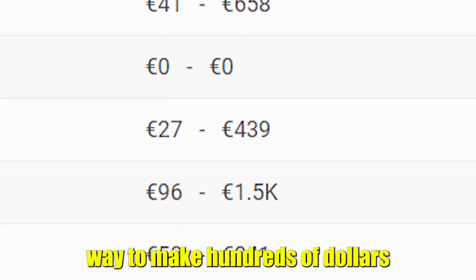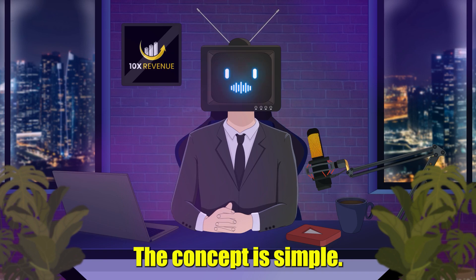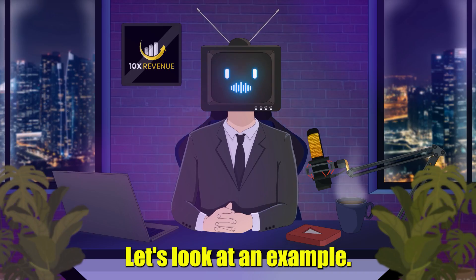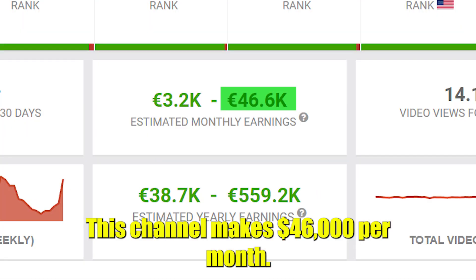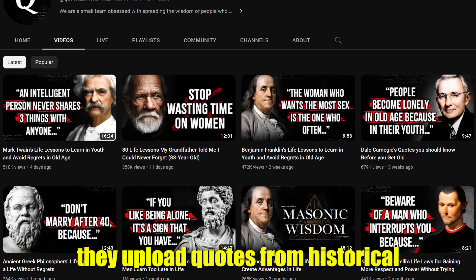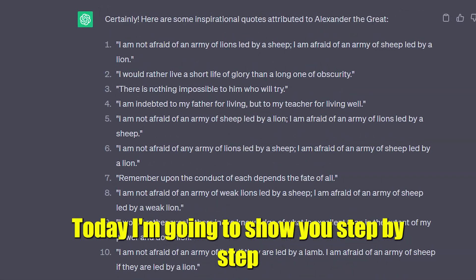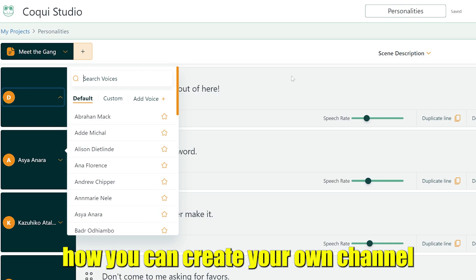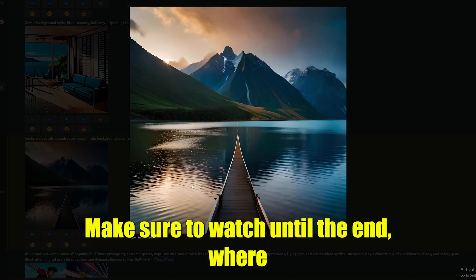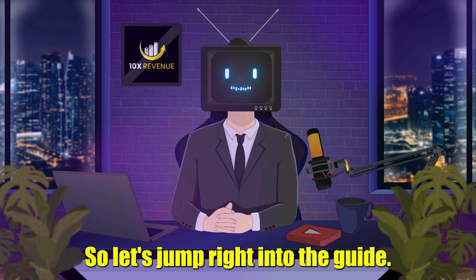Did you know that there's a way to make hundreds of dollars or more every day by creating videos? The concept is simple — it's called an automated YouTube channel. This channel makes $46,000 per month, and the concept is so simple: they upload quotes from historical figures such as Nikola Tesla. Today I'm going to show you step by step how you can create your own channel using AI technology. Make sure to watch until the end, where I'll give you my personal secret to 10x your revenue. Let's jump right into the guide.